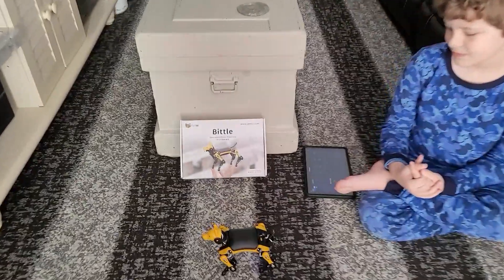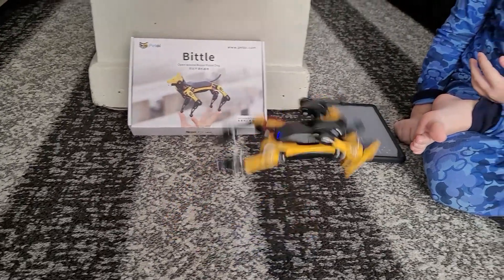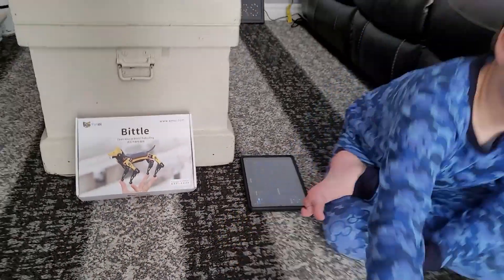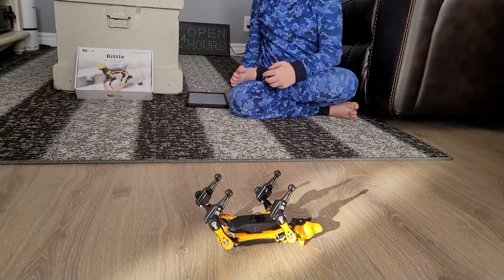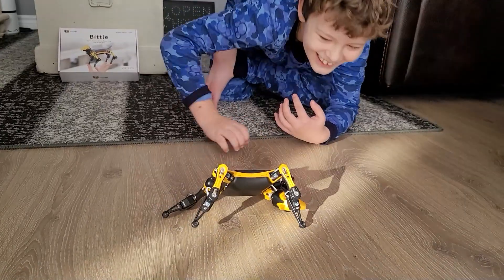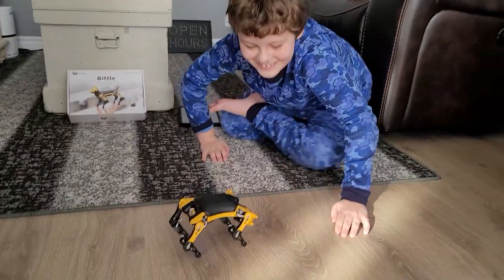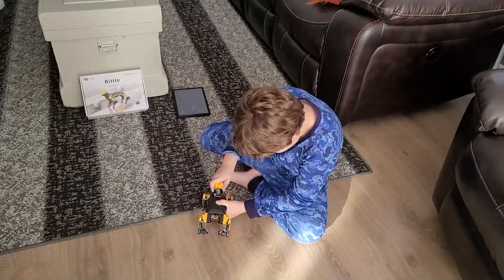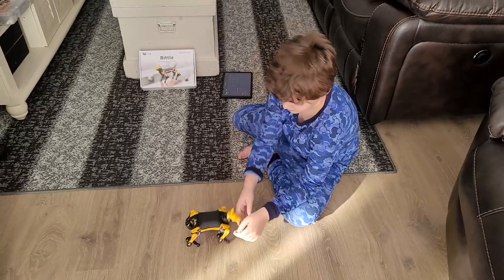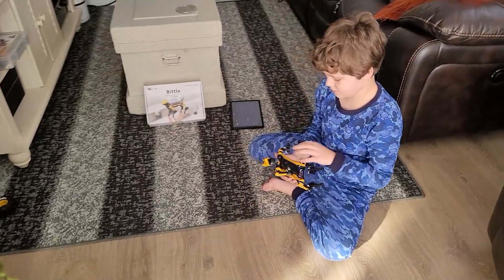It kind of messes up sometimes, probably because it's really complicated for it. See, it's hard. Sometimes when you do the flip, he lands on his head and the head pops off — it just falls back on. If you put him on the floor, there's no grip. Oh God. His poor head.